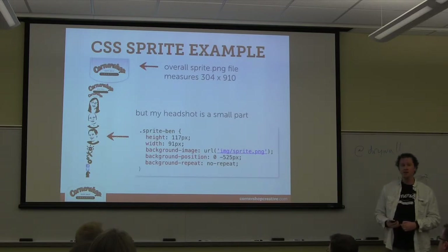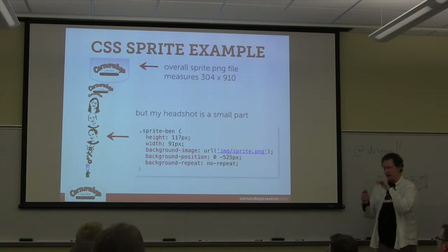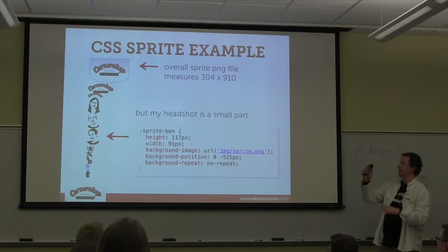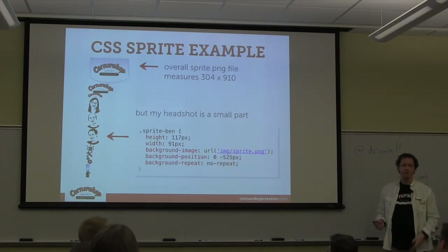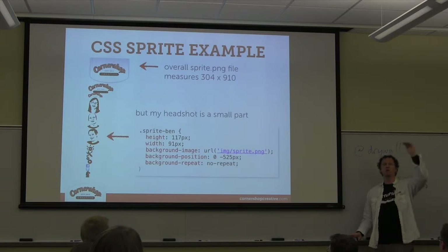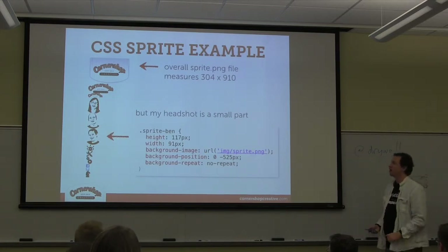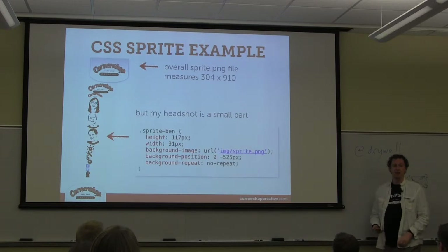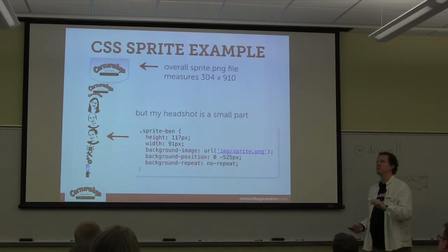CSS sprites can be a real pain to use — you lay out the sprite file with all your dimensions, map out the CSS with height, width, background position, and then the client says they need the logo 10% bigger and everything's position shifts by 10 pixels. That's where Sass — specifically Compass — comes in handy, since it has auto-spriting tools.